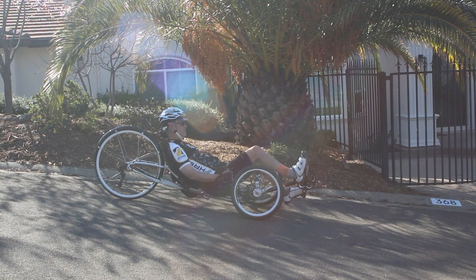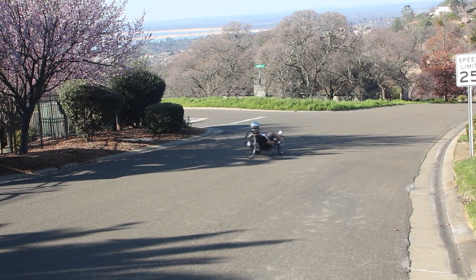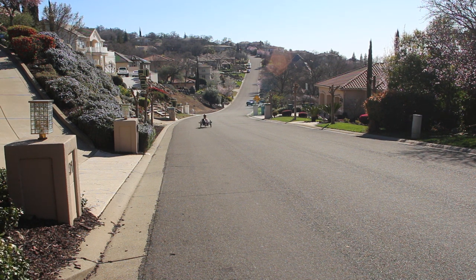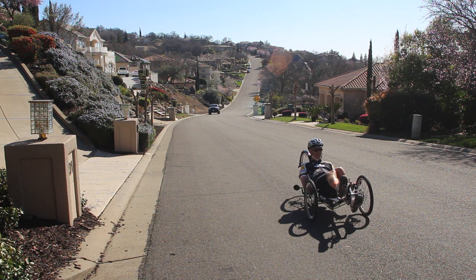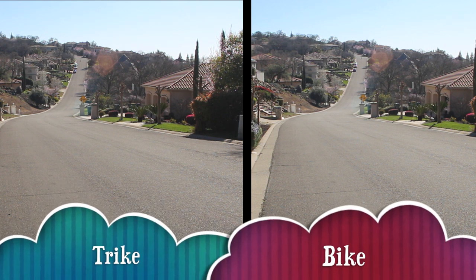All right, ready — one, two, three, go! The trike Rich is riding today is an ICE VTX, one of the most aerodynamic trikes on the market. The VTX weighs in at 36 pounds. I was surprised by the amount of variation we experienced with the four bike runs and also surprised by the variation on the four trike runs. Still, by the end of this test it was easy to determine a definitive winner. Take a look at the trike as it comes up the hill — try and remember where the bike stopped and get a load of where this trike stops.